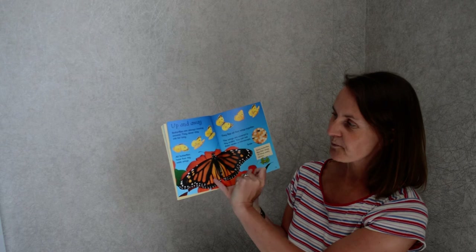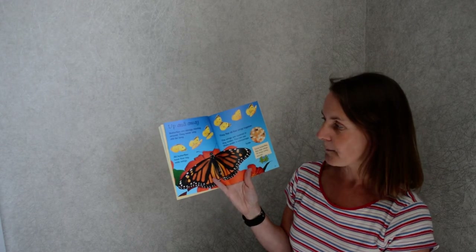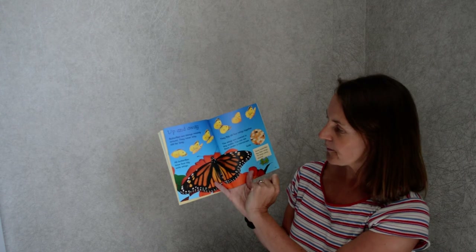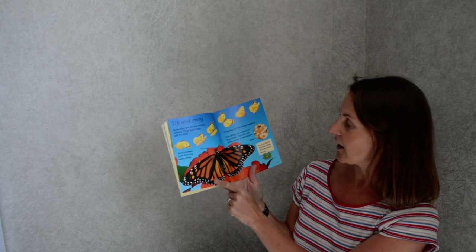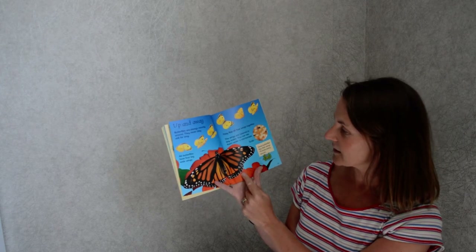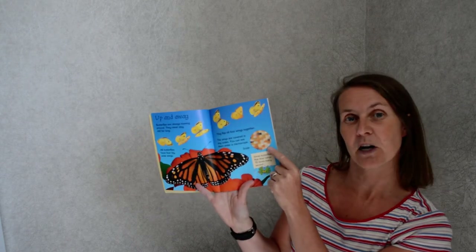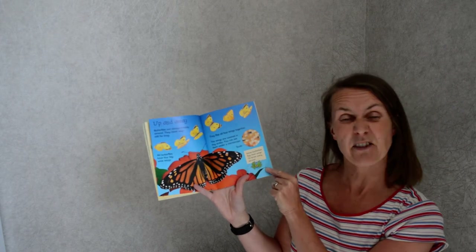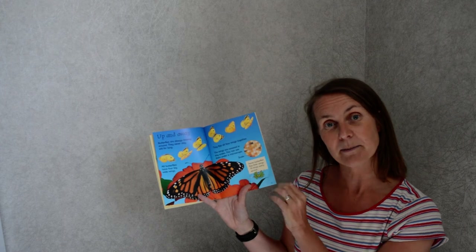Up and away. Butterflies are always moving around — they never stay still for long. All butterflies have four big wide wings — one, two, three, four — and they flap all four wings together. The wings are covered in tiny scales, and you can see them under a microscope. Fact: some butterflies flap their wings 70 times every second — that's like 70 times in just a moment!